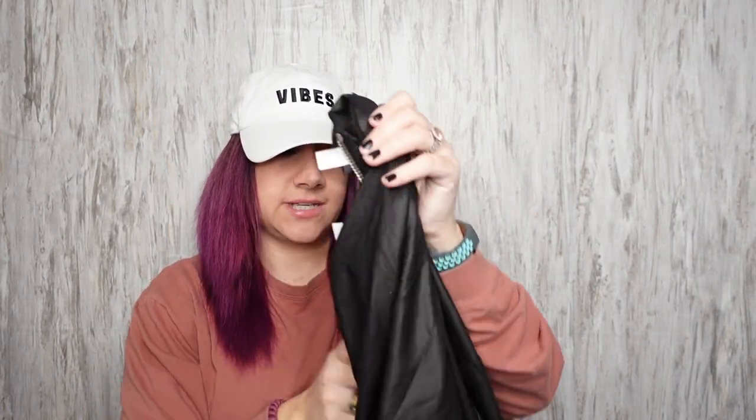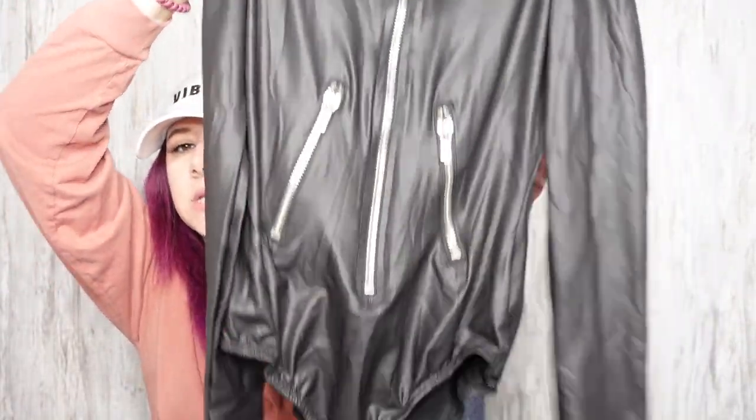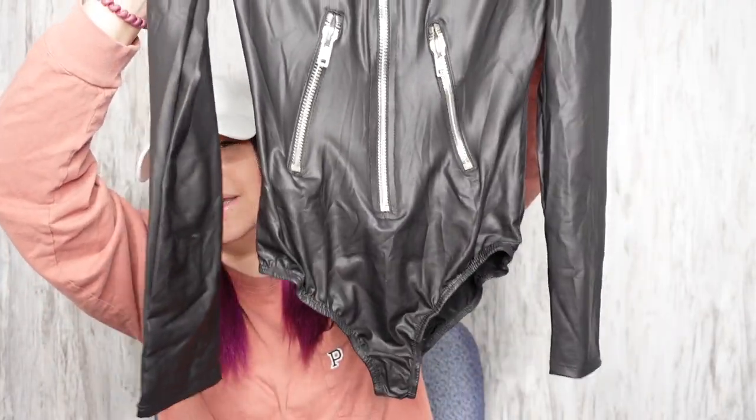I found this new with tags Frederick's of Hollywood bodysuit — this is the Brie bodysuit. It says size medium/large. It's 90% nylon, 10% spandex. I thought this was kind of badass, and it's still got the little sanitary guard on the lower region.